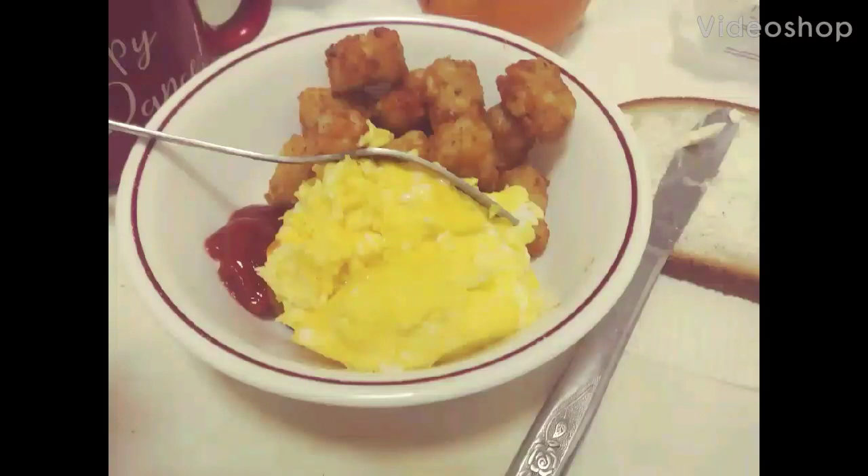Good morning, good afternoon, good evening. Hey, this is Jan from New York City and my channel name is Jan from New York City Saves Money.